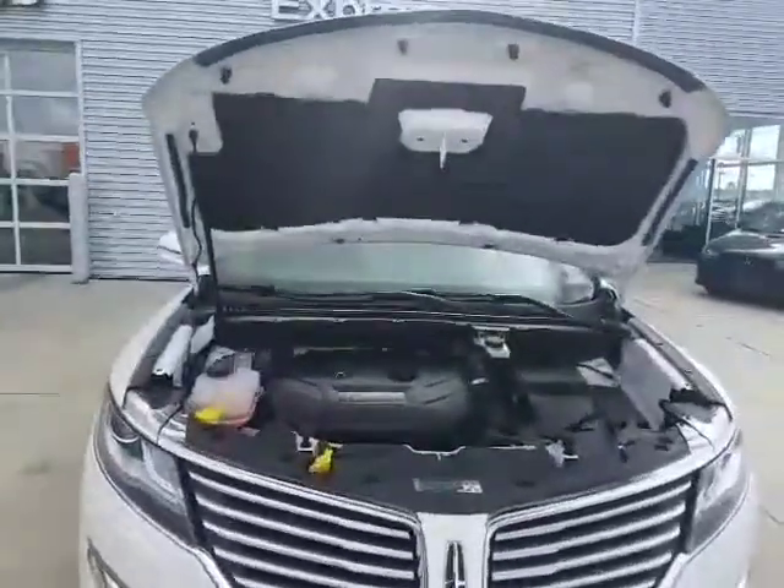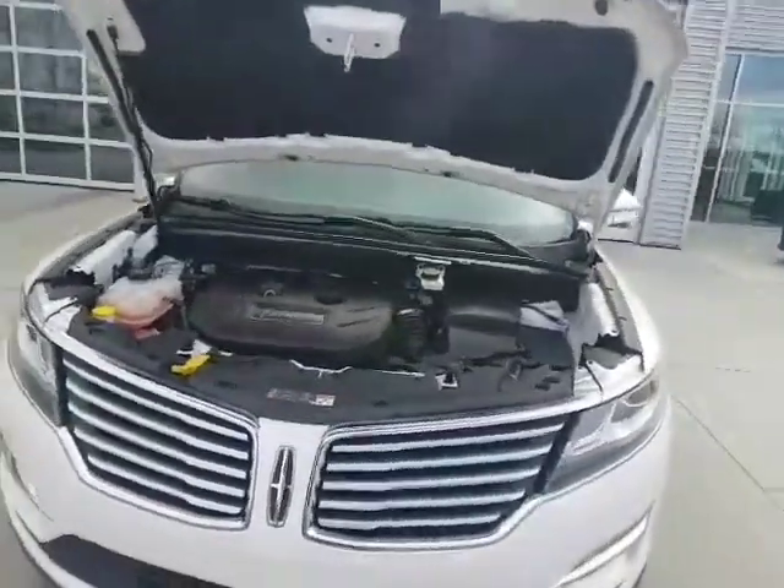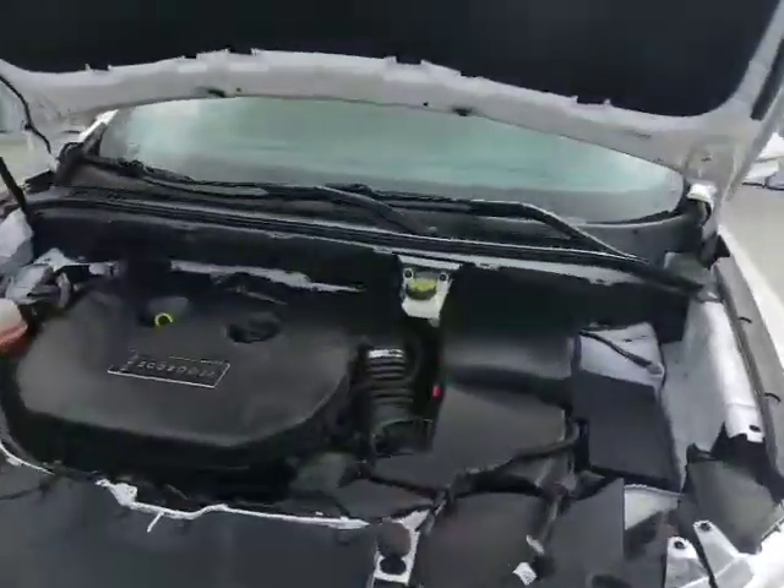As mentioned, it's a 2.0 4-cylinder under the hood with the EcoBoost. It has tons of power, tons of get up and go, but you're going to save tons of money at the pump as well with the EcoBoost.